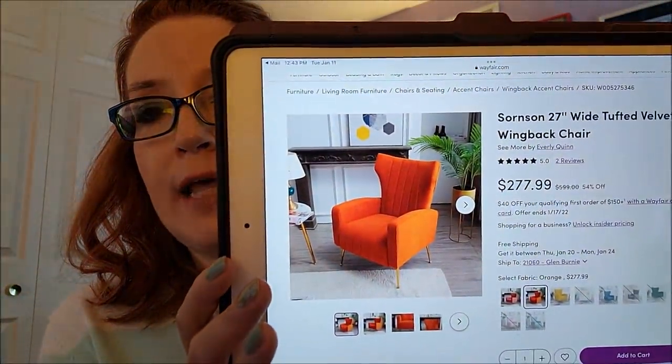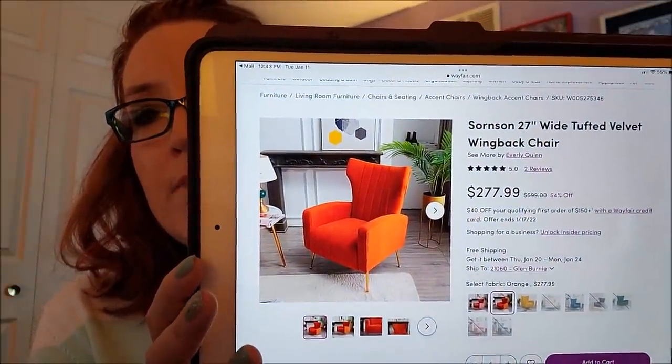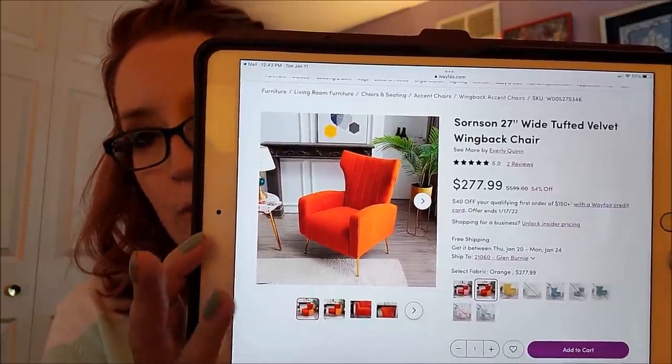Here is the chair — if you follow me on Instagram I posted a picture. Isn't it gorgeous? It's velvet, it's going to be so soft and plush to sit in. It'll be here next week, hopefully. I also measured so I'll be able to slide the stand underneath it — it's just going to be utterly fantastic. I'm thinking about how I'm going to reorganize my office to accommodate the stand, because the stand isn't on wheels, so every time I get up I'll have to move it to the side.